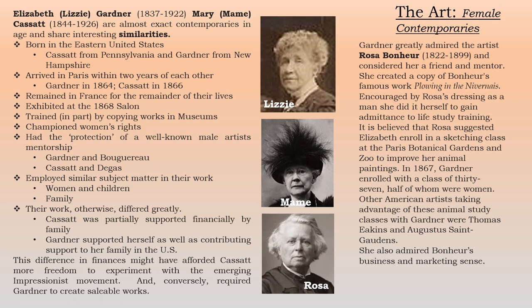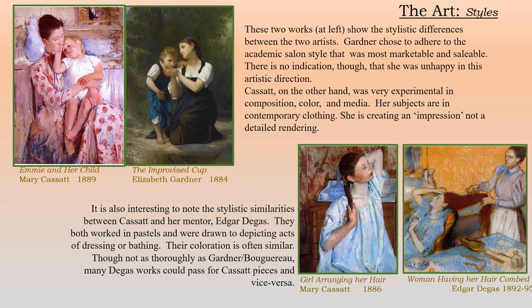In this slide, I want to show the difference in style between Mary Cassatt and Elizabeth Gardner. You can see their subject matter is similar, but palettes are very different. Cassatt is very experimental in composition, color, and media; her subjects are in contemporary clothing. Elizabeth's are in a sort of rural country look, and Cassatt created the impression rather than a detailed rendering, as did Elizabeth. Yet on the bottom right, I would show how Cassatt's style and coloring was very similar to her mentor, Edgar Degas — they both worked in pastels and were both drawn to depicting acts of dressing or bathing. Many Degas works could pass for Cassatt pieces and vice versa.